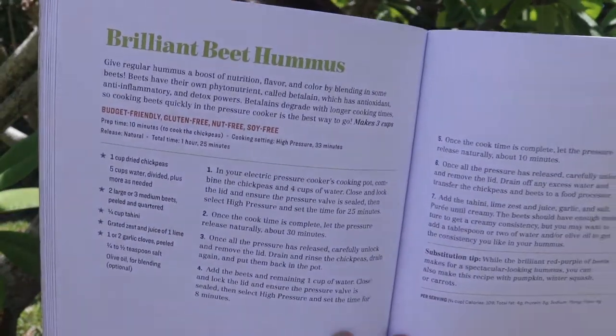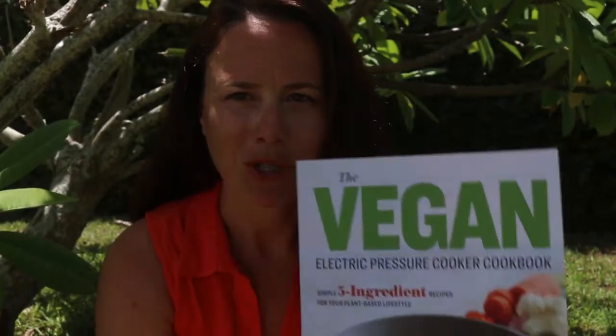For instance, in the beet hummus recipe that I put in the Vegan Electric Pressure Cooker cookbook, I put a head note there that highlights the fact that beets have their own phytonutrient called betalene, which has antioxidant, anti-inflammatory, and detox powers. Betalene degrades with longer cooking times, so cooking beets quickly in the pressure cooker is the best way to go.